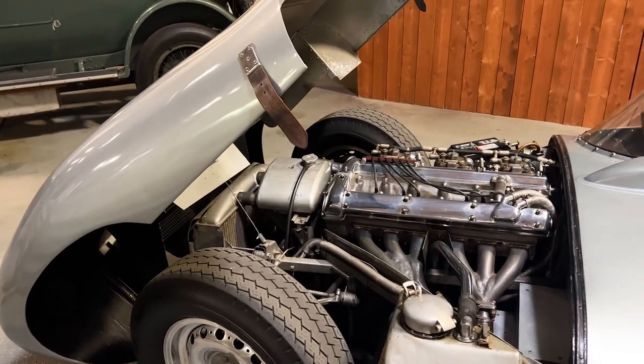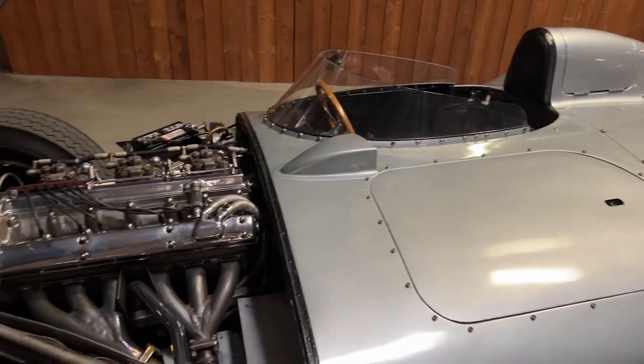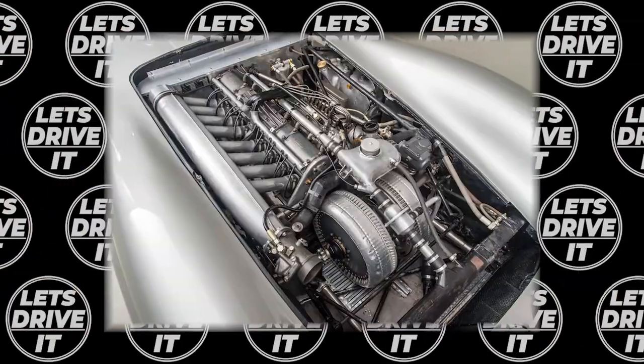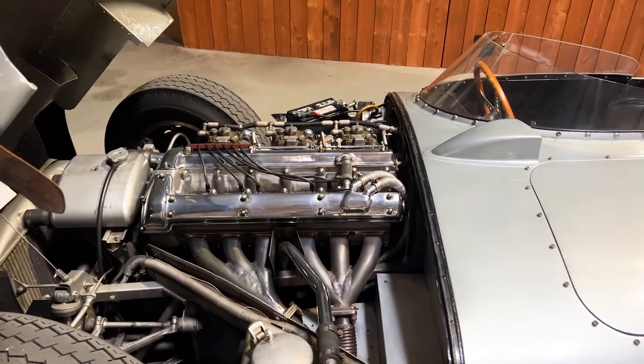It is powered by a 3.4L straight-6 engine producing 250 horsepower, and utilizes a dry sump oil system. In 1956, this wasn't quite enough power to compete against Ferrari's Colombo V12s or Mercedes W196s; however, Jaguar made up for having lower power figures than the competition in more ways than one.